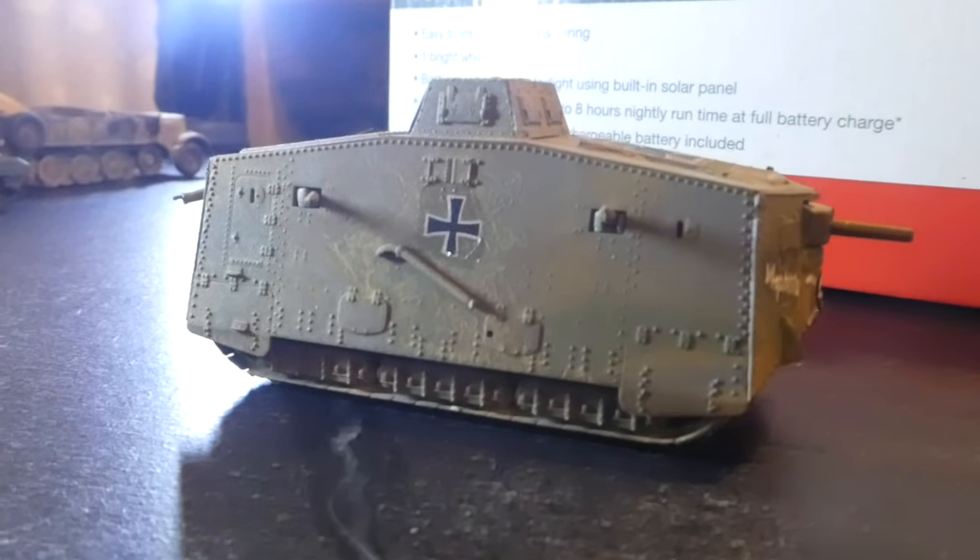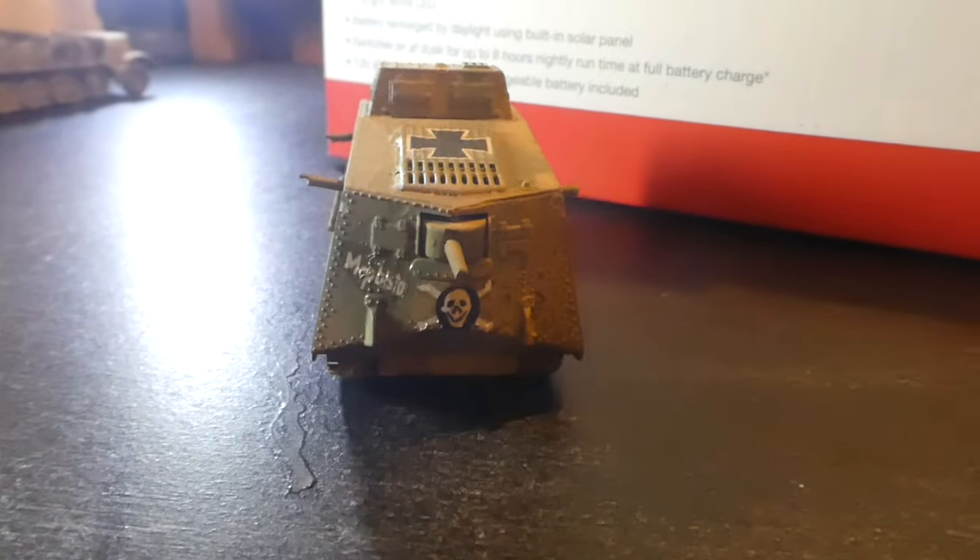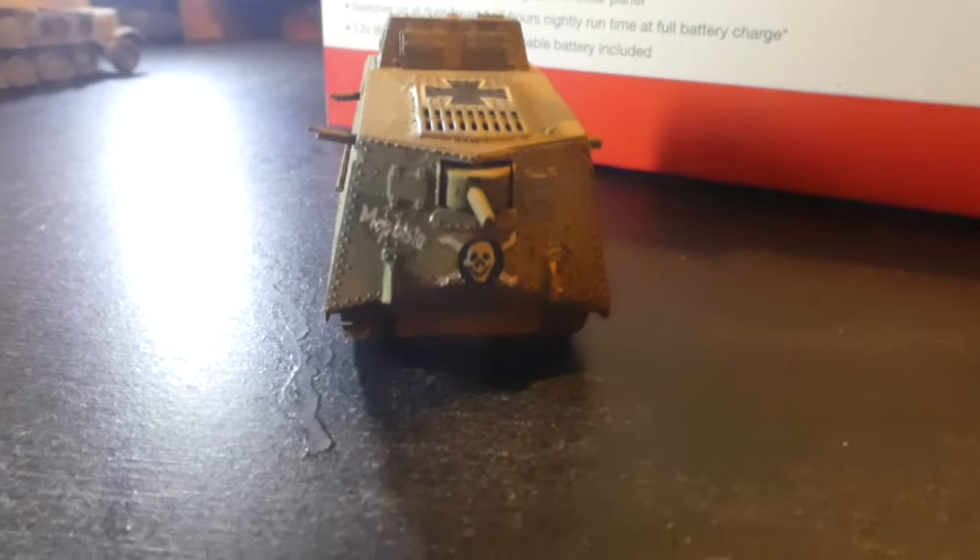This is a house on wheels, isn't it? Let's face it. And the Germans continued during the Second World War to build mega monsters.